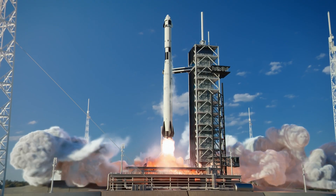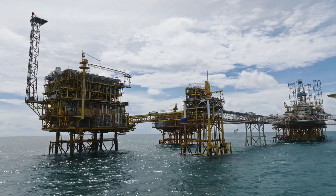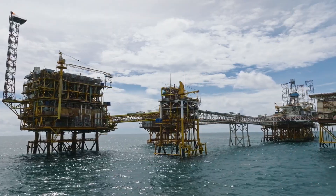We're talking launch vehicles, missile systems, avionics, industrial machinery, and oil exploration — anywhere you need unwavering data, power, and signal transmission.